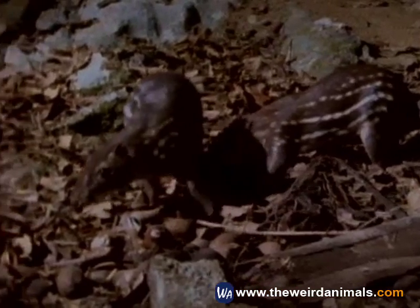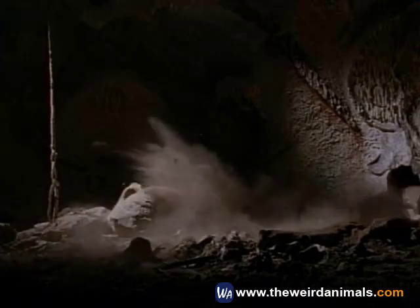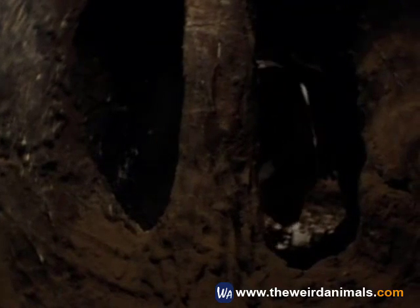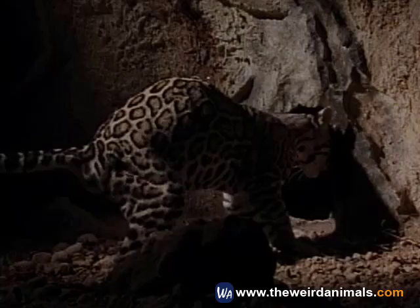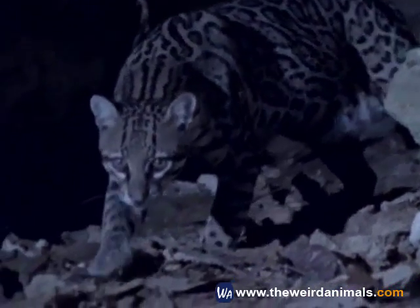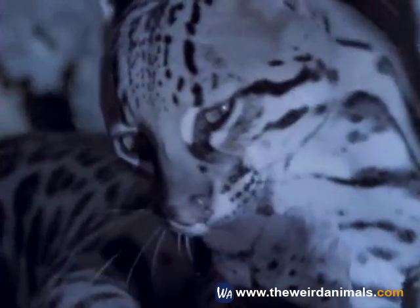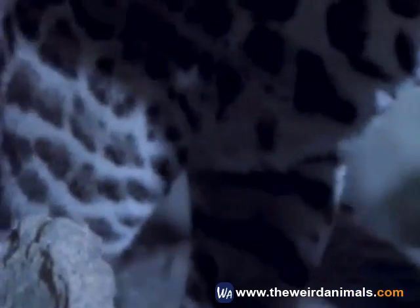But the pacas catch the scent of the ocelot first. They bolt into the deep recesses of their burrow. The odds are not in its favor. The ocelot soon gives up. It retreats to the mouth of the cave, pausing for a quick cleaning. It rests briefly, then resumes its hunt through the jungle.